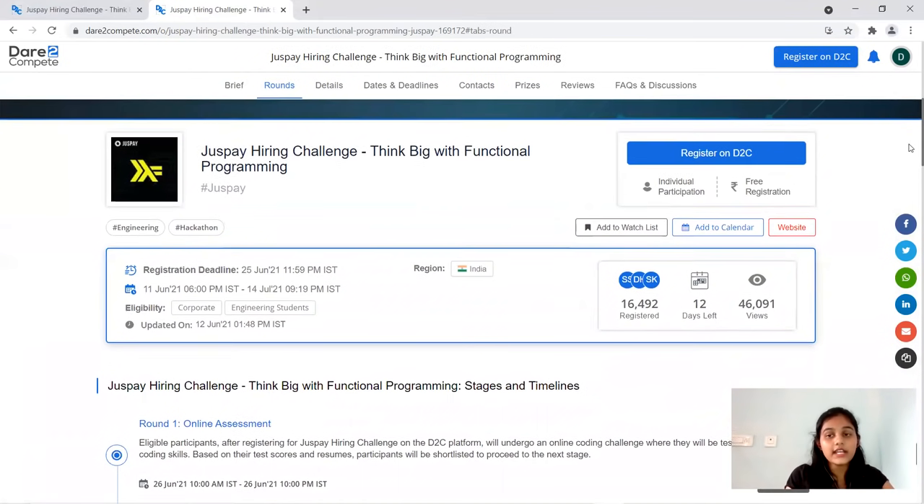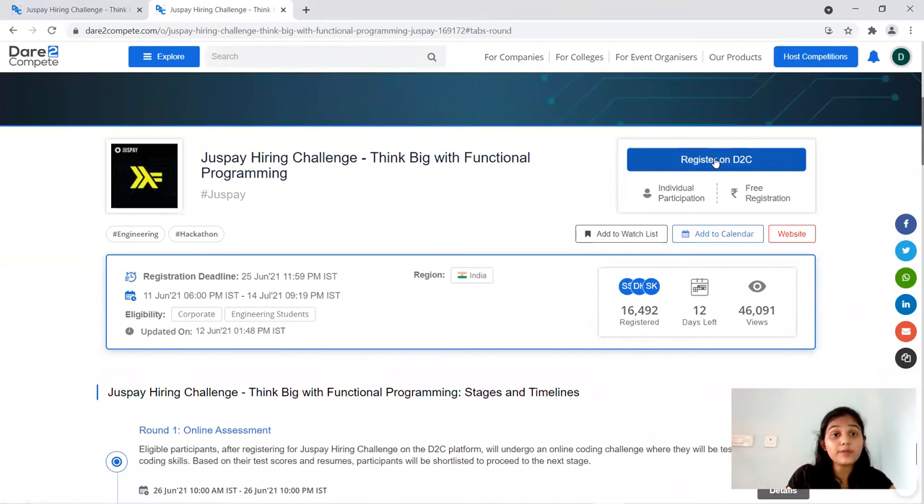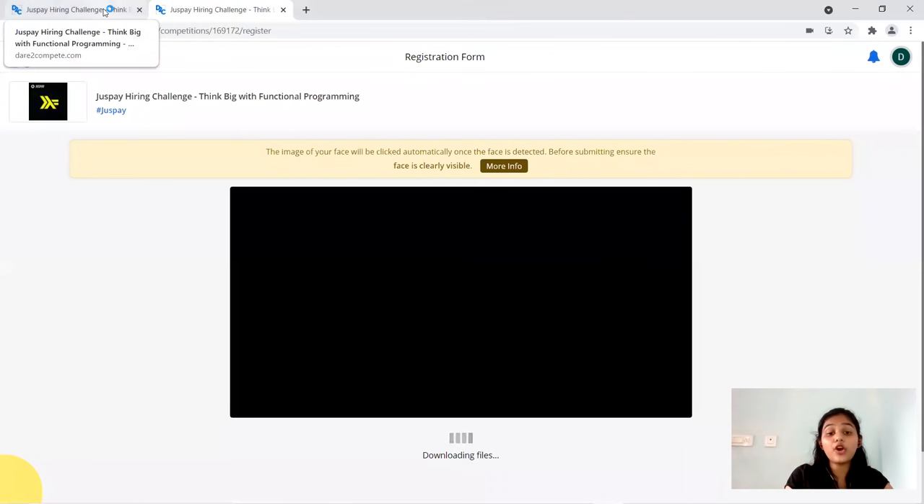To register, go to the registration link — it's free registration and individual participation only; you cannot participate in a group format. When you go to the registration link, you will need to scan your photo, after which they will confirm you and provide a link where you fill in your personal details.